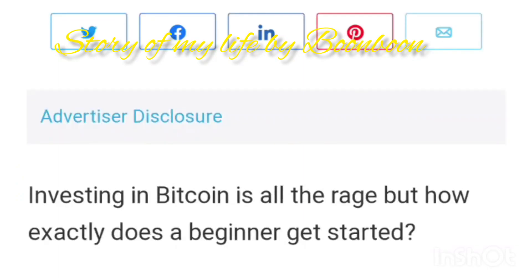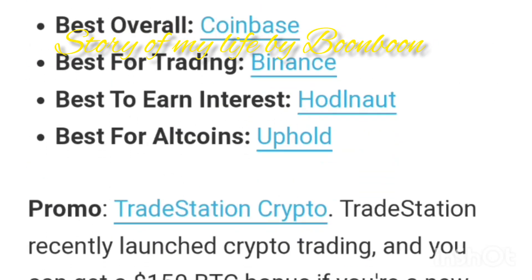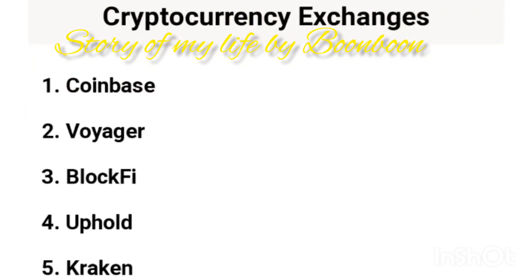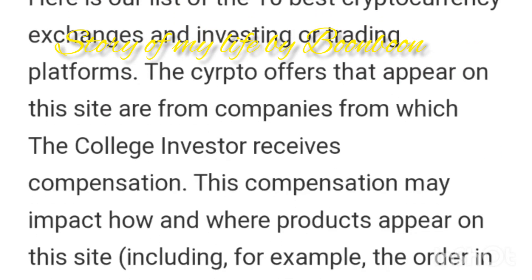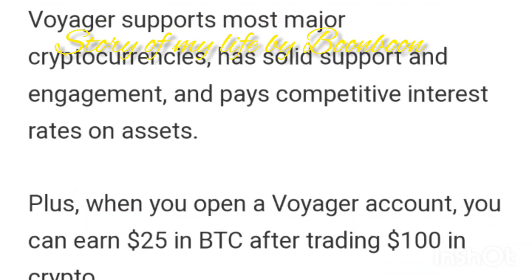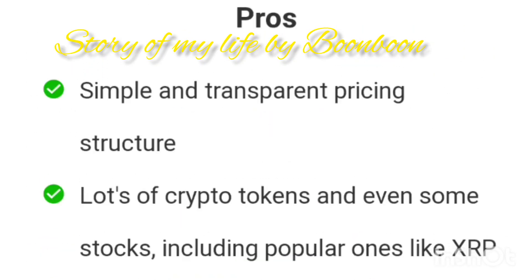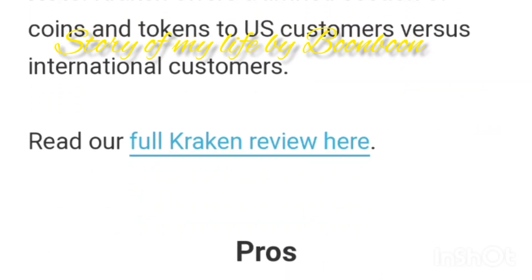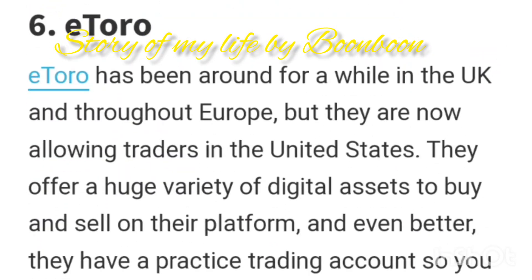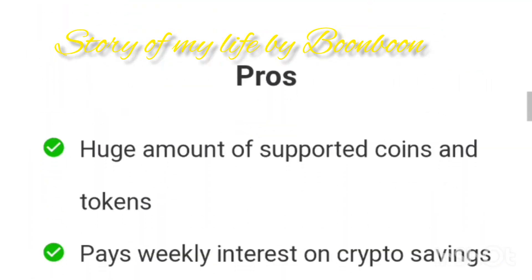How does a cryptocurrency work? Cryptocurrency is run on a distributed public ledger called blockchain — a record of all the transactions updated and held by currency holders. Units of cryptocurrency are created through a process called mining, which involves using computer power to solve complicated mathematical problems that generate coins.